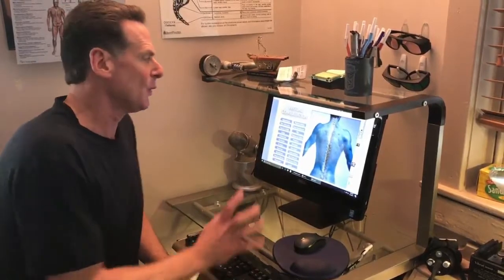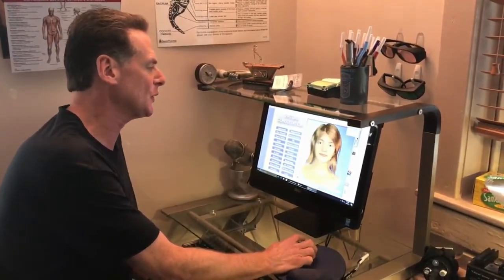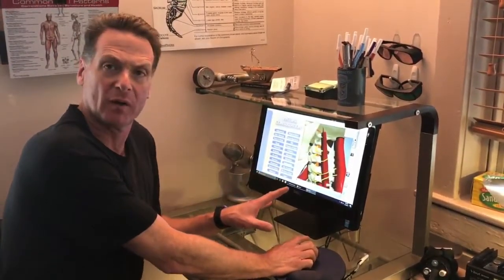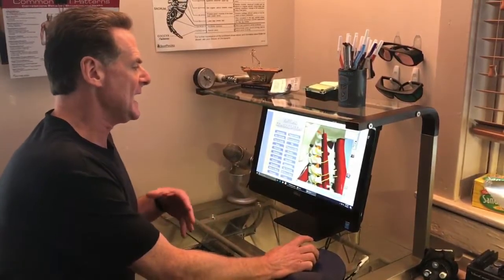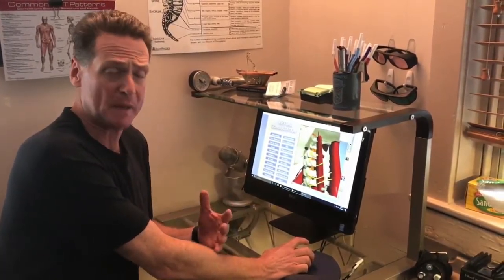Educating patients is extremely important to me. With our virtual consultation program, I can actually take you through the different parts of the spine, explaining exactly what's going on for your problem. It's a great program whether you're dealing with athletes and explaining how to bring them to a higher level, or working with people that have herniated discs or even common conditions like arthritis.